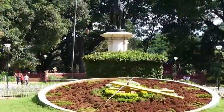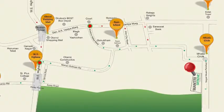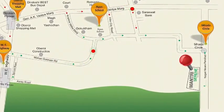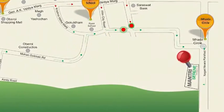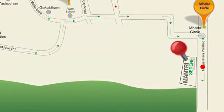Chhota Kashmir and Picnic Garden are right in the backyard. Mantri Serene is just 2.5 kilometers from the Western Express Highway, 4 kilometers from Goregaon Railway Station, 2 kilometers from Dindoshi Bus Depot, and a 20-minute drive to the international airport.